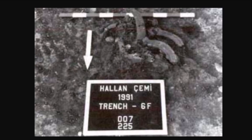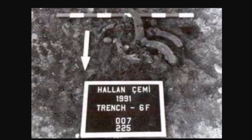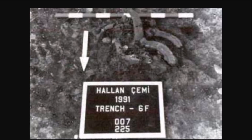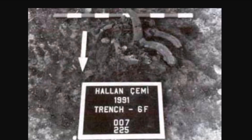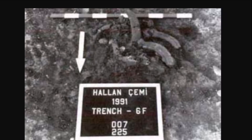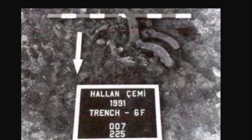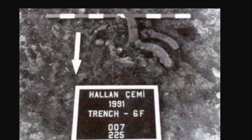Hallan Çemi started 11,600 years ago and seemed to be a stable community. People thought there was just a gradual period from hunter-gatherers to stable, permanent communities, but the discovery of this site kind of rewrites that. It happened pretty fast, and it happened at the end of the Younger Dryas period.